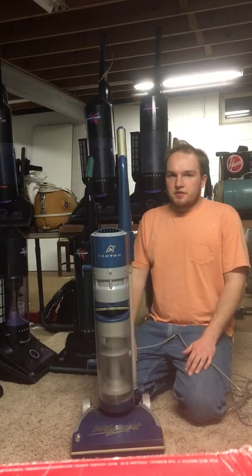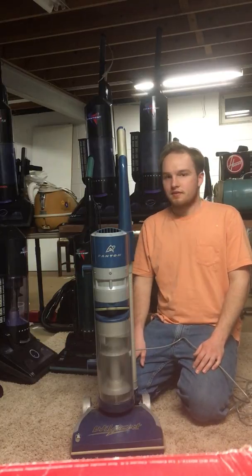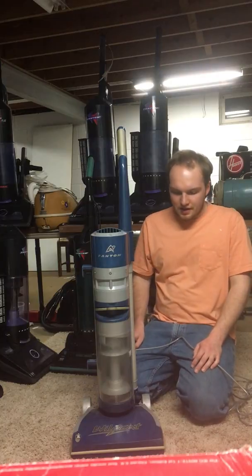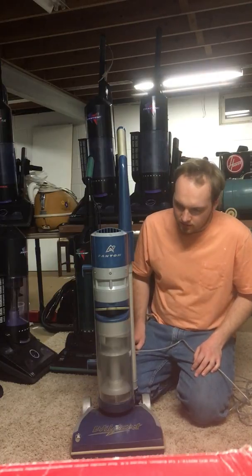This is probably one of the most sought after newer vacuums for collectors under the age of 20, just because of how short-lived they were and how unusual looking they were.